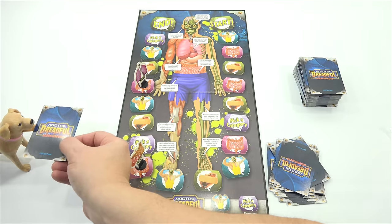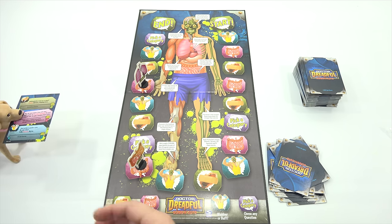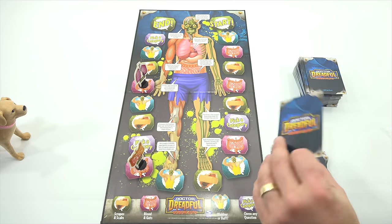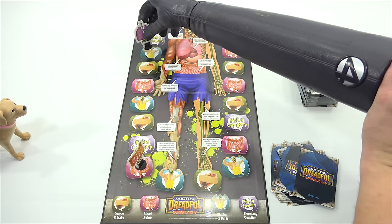Alright, so my turn. In the category of Blood and Guts — why do some babies sleep with their butts in the air? To reduce gas pain, because it looks cute, or to make changing them easier? Based on how I sleep, I'm going to say the first one. Correct you are! To relieve gas pain. That's how I sleep — boy, do I know the feeling. Move ahead two spaces. Very nice. No failure.